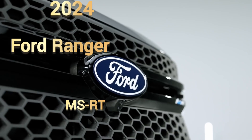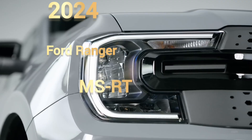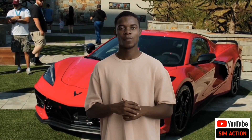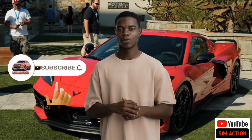In today's video, we'll be looking at the all-new 2024 Ford Ranger MSRT. Welcome once again to SimAction Auto Review channel. Please don't forget to subscribe to this channel and turn on the post notification.